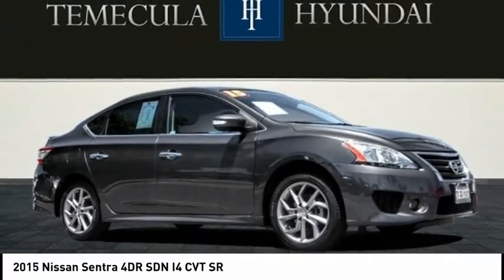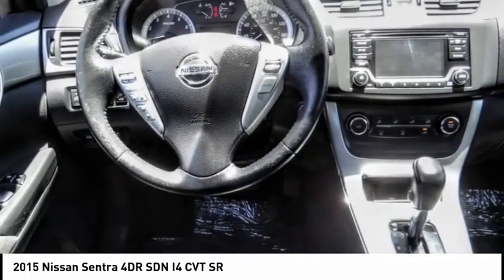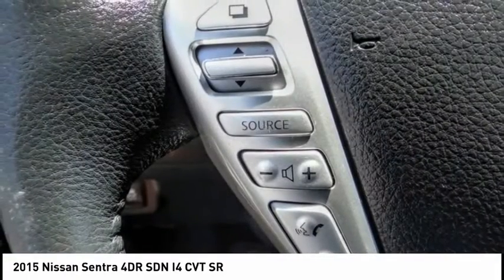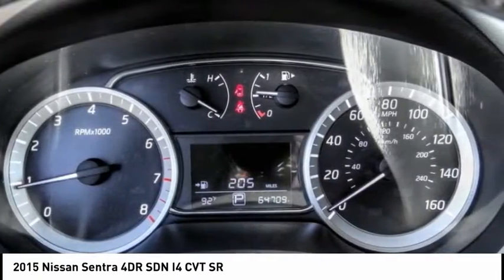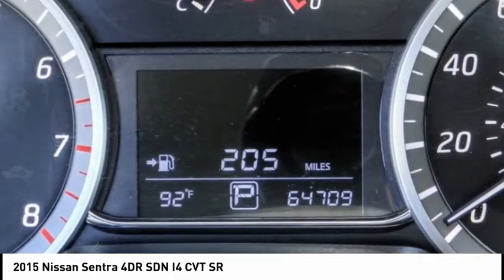Make a great choice today with the 2015 Sentra. With its spacious and versatile interior and stellar fuel efficiency, the Nissan Sentra is the obvious choice for anyone who wants to enjoy a stylish and comfortable ride, and is priced below $10,000. This vehicle has less than 65,000 miles.